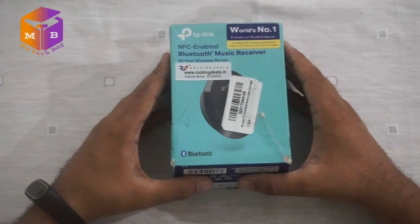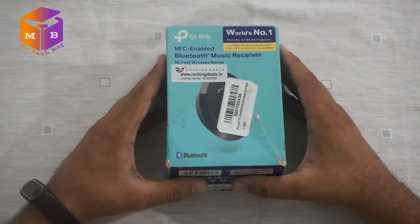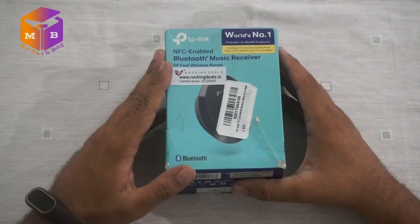So let's go on this Bluetooth Receiver's journey — the TP-Link NFC-enabled Bluetooth Music Receiver's unboxing. From some of the features to many other sectors, this is the product — a new package and new product.